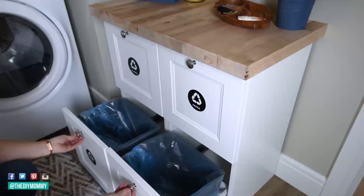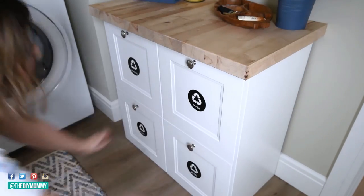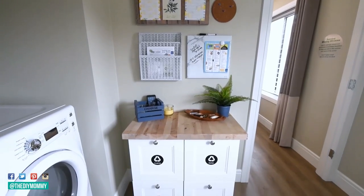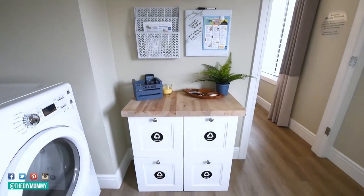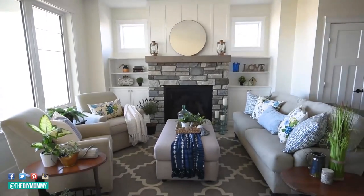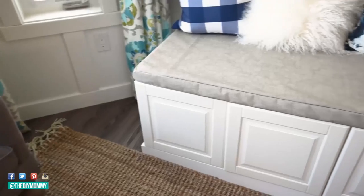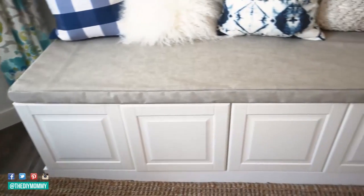Tip number seven is to try using multifunctional furniture — a piece that can do two jobs in one. That way you don't have to have as much furniture in your space and you won't have that cluttered feeling in a small room. For example, look for a coffee table with storage underneath. We did a DIY bench in our breakfast nook with storage underneath. Hidden storage in pieces is extremely helpful when you have kids or pets — you could do this with ottomans as well, or look for nightstands with drawers.